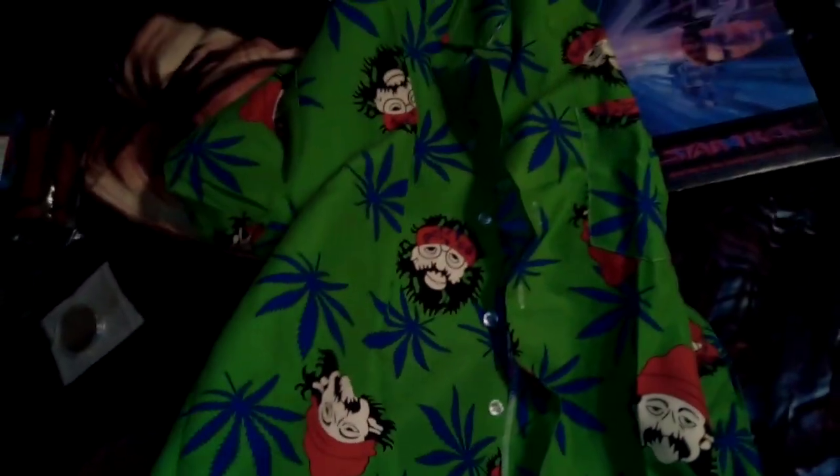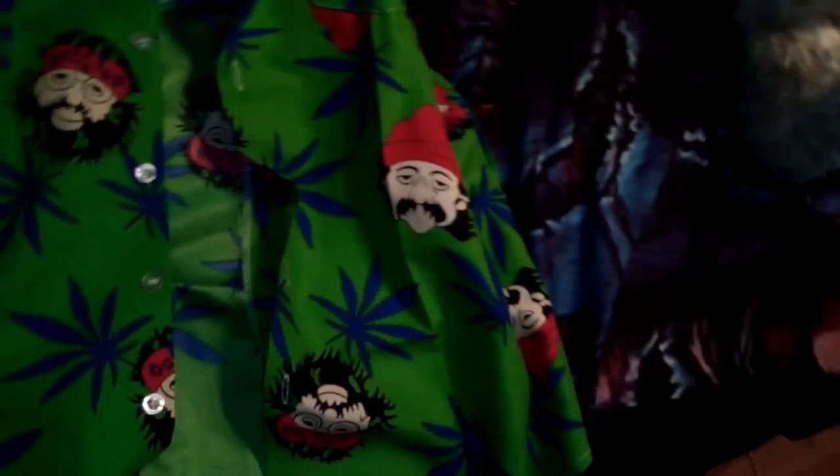The next one is a Cheech and Chong shirt — spoiler alert. And here's the Cheech and Chong shirt, which is pretty cool. My dad also has the same shirt. I like this shirt — it actually has buttons on it, which is pretty cool.